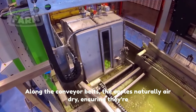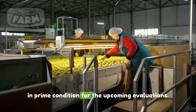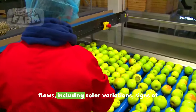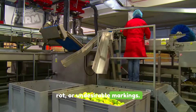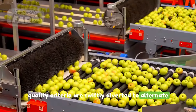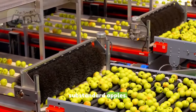Along the conveyor belts, the apples naturally air-dry, ensuring they're in prime condition for the upcoming evaluations. Each apple is scrutinized for potential flaws, including color variations, signs of rot, or undesirable markings. Those apples that don't meet the rigorous quality criteria are swiftly diverted to alternate paths, leading them to containers reserved for substandard apples.